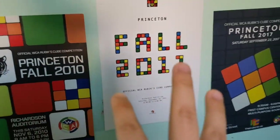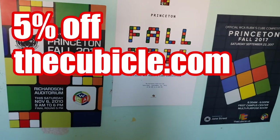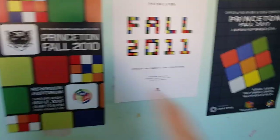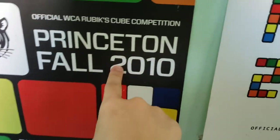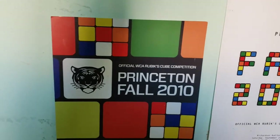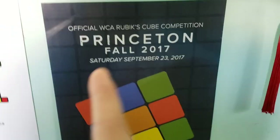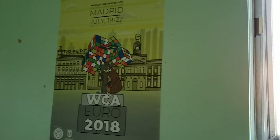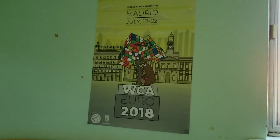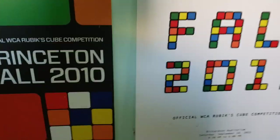Over here I have three posters from Princeton Competitions. These first two are a lot older. Also, side note, you can get 5% off at thecubicle.com with discount code Dana, and you can get a bunch of really cool Rubik's cubes there. This one is from my first ever competition — some of you are younger than this, born after 2010, which is kind of wild to me, makes me feel old. I think this was my second competition, about a year later. And then this one was six years after that, in 2017. I have one more poster — the Euros 2018 one, which you've probably seen in the background of a lot of my videos. It feels really not that long ago, but that's almost three years. Time flies.